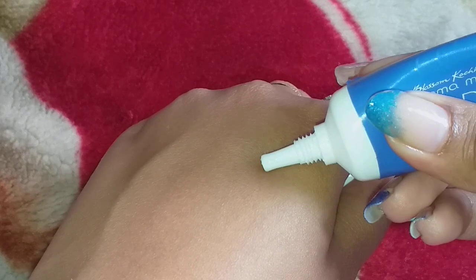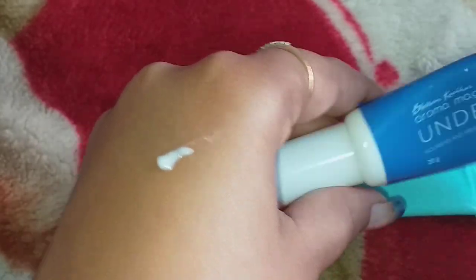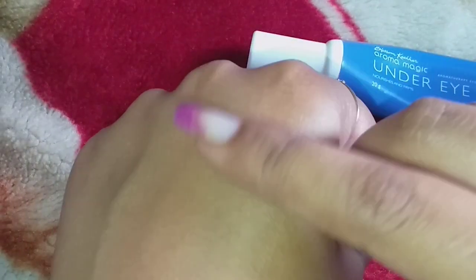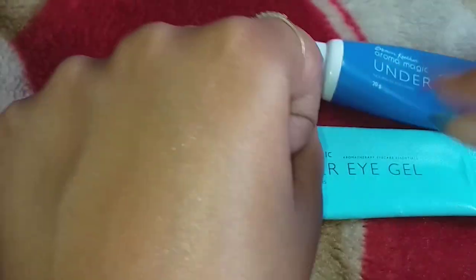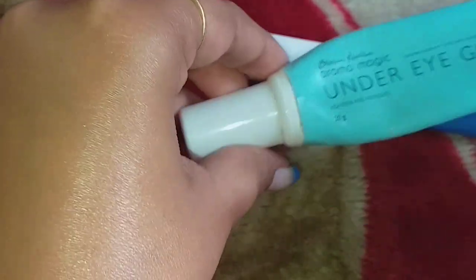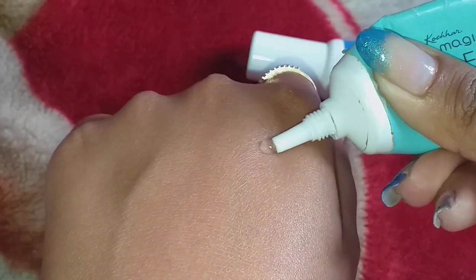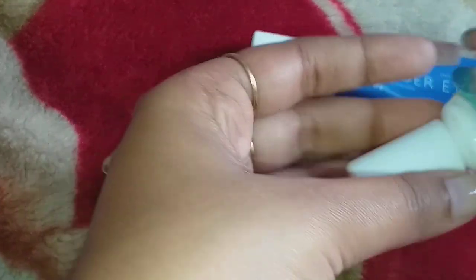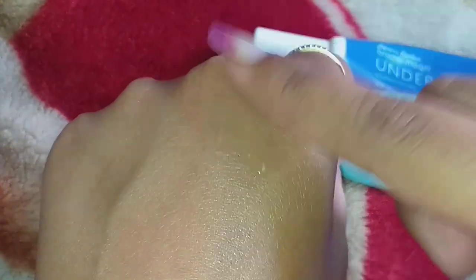As you can see on screen, this is the under eye cream — it is in a full cream format. And this is the under eye gel — you can see it is in a gel format. The textures are clearly different from each other.